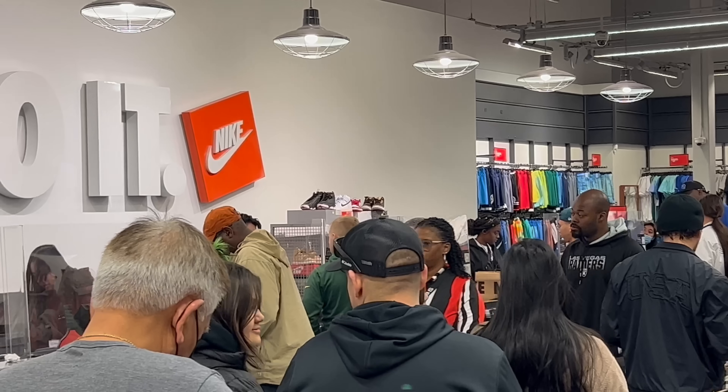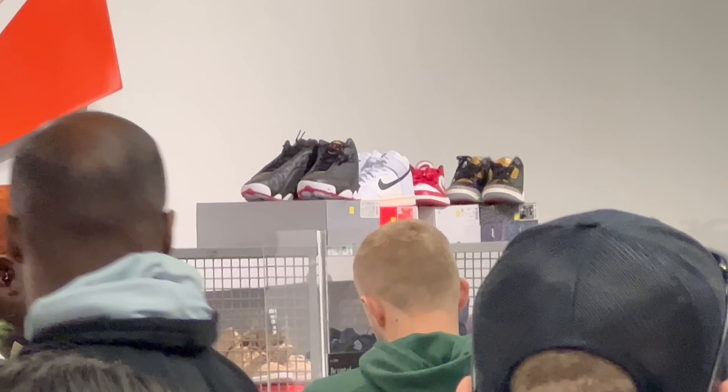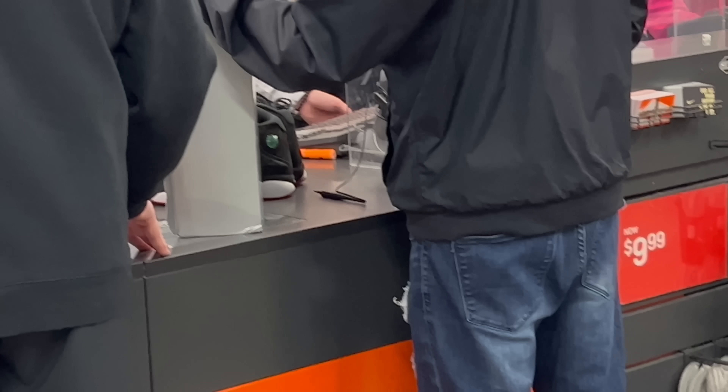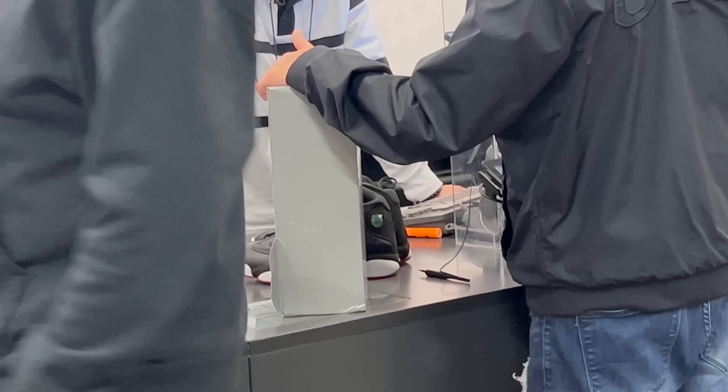Oh my god — no way, unreleased shoes, the 13s! I wanted those 13s so bad. That cart wasn't there when I walked in and then they added it. Nina saw it, and I just missed out. That's literally a shoe I've been dying for, and somebody snagged it right before me.